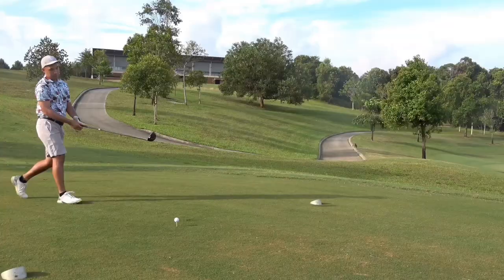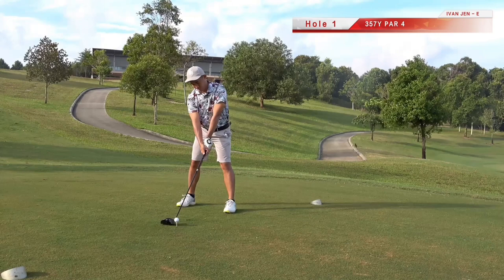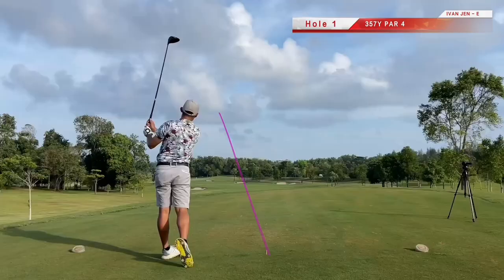Rolling greens and firm runoff areas designed to place a premium on a sharp short game. On the first tee, the fairway seems to be very wide — expecting some good drives today. Solid tee shot here to begin my quest for another sub-80 round.